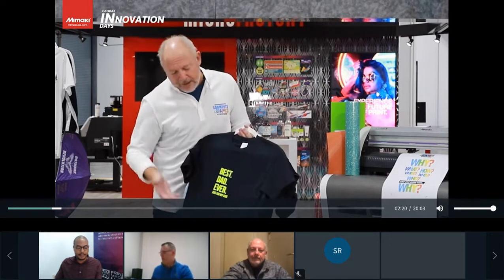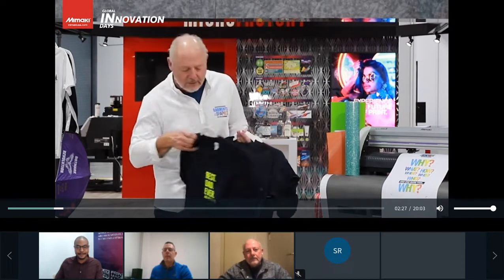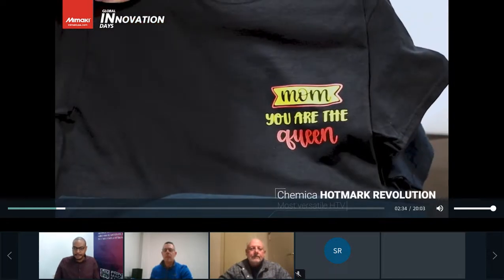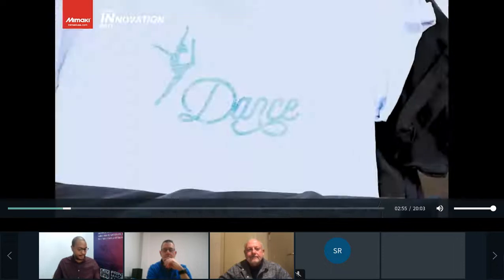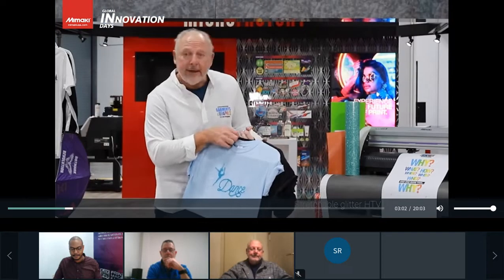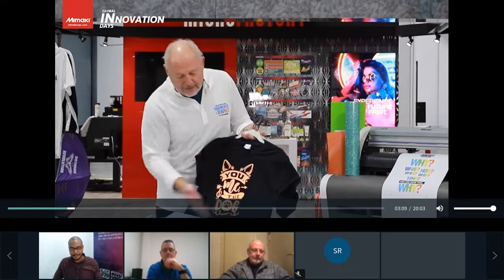Here's a neon green 'Best Dad Ever' — bright, colorful, and easy. You can also do multiple colors: here's yellow and red registered together for 'Mom, You Are the Queen.' Beautiful, soft, waterproof, durable, washable graphic. Remember, the key is a quick cycle — cut it, weed it, strip it, transfer it fast. You can get fancier with bling, metallics, and sparkle, or combine a little sparkle with color for a really sweet shirt.